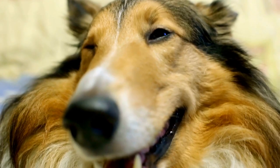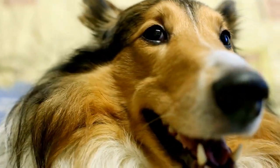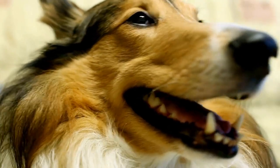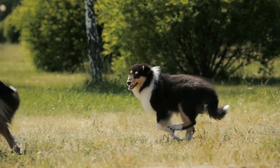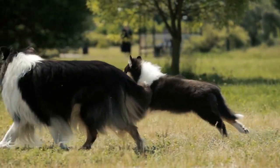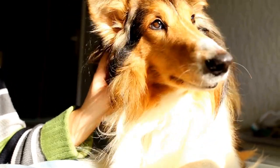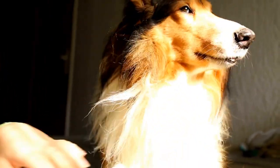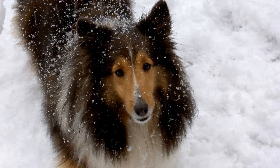One: General Appearance. According to the Shetland Sheepdog Breed Standard, the ideal Sheltie should have a well-proportioned body that is slightly longer than it is tall. It should have a graceful and effortless movement with an alert and intelligent expression. The coat of a Shetland Sheepdog should be double, consisting of a dense undercoat and a harsh outer coat that is straight and weather-resistant.